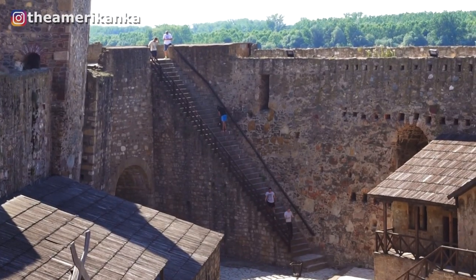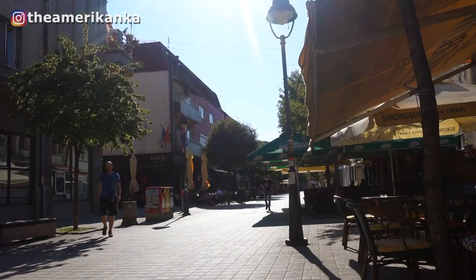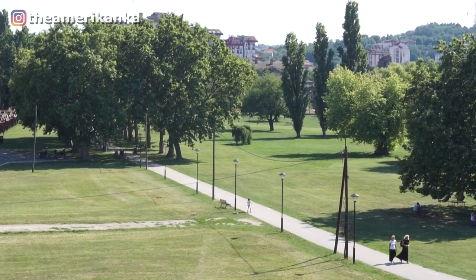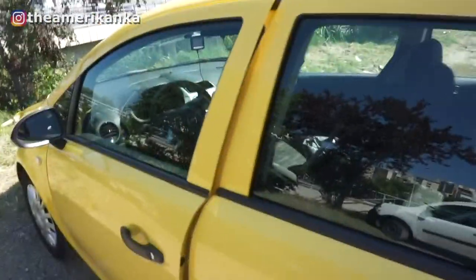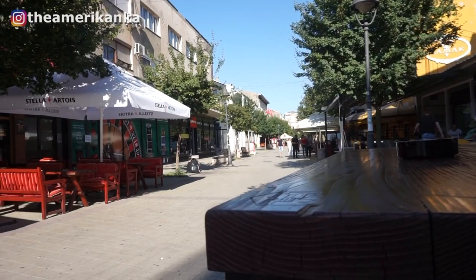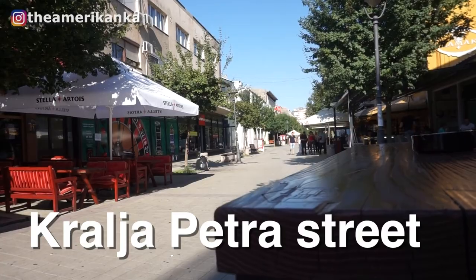Let's get into it — these seven places that I think you have to see, starting with Smederevo. Smederevo is a great place to start your road trip because it's only about an hour away from Belgrade. Just like pretty much every Serbian town, it has a beautiful main pedestrian road with pleasant bars and restaurants with outdoor seating at pretty cheap prices. But of course, the main attraction is the fortress.